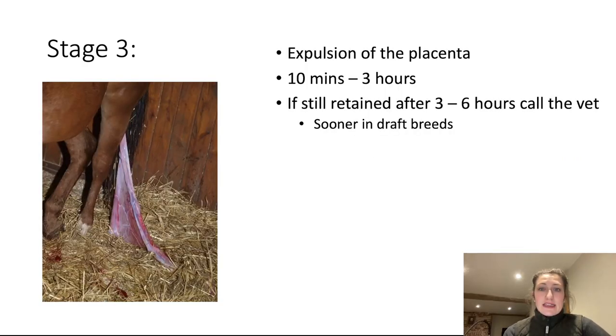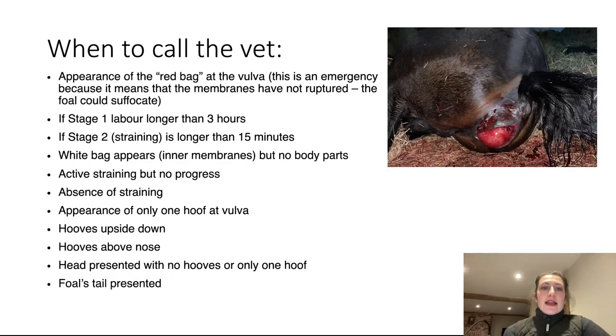Stage three is expulsion of the placenta. Some mares pass it straight after the foal — within 10 minutes — but it can take up to three hours. If the placenta is still retained after three to six hours, call the vet. You need to call the vet sooner in a draft breed, because they are very susceptible to retained placenta. We will talk about the placenta some more shortly.